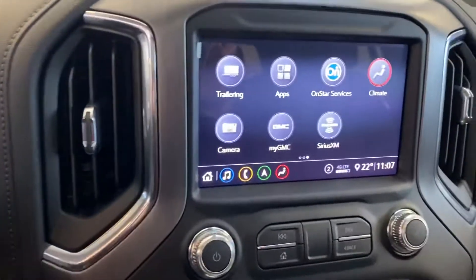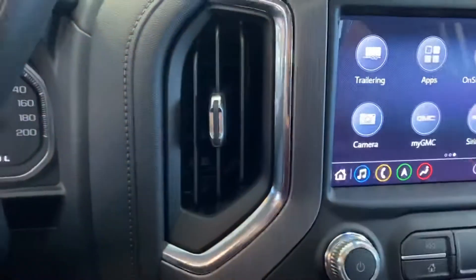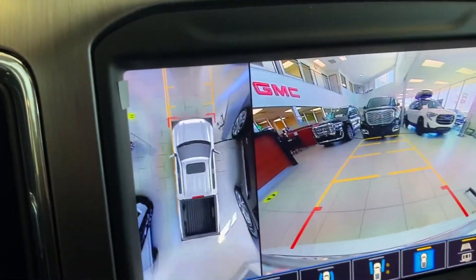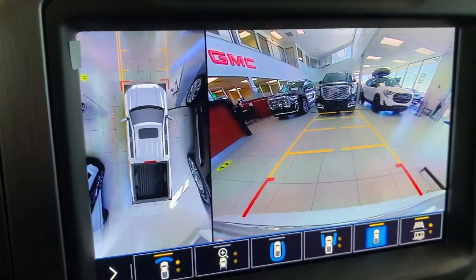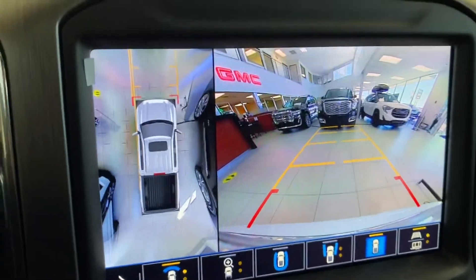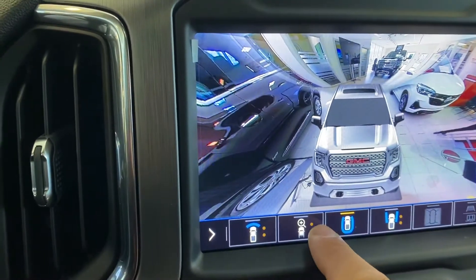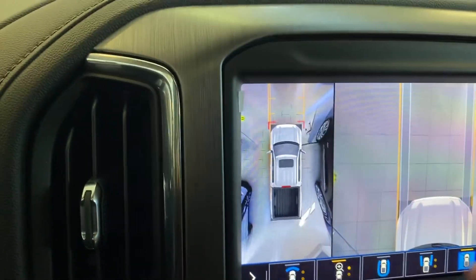We've got a nice screen here. It comes with a 360 camera that gives you a complete surround vision of the vehicle — it just makes it super safe and easy to drive, so you can really see what's going on around you. You can actually disconnect the camera in the front of the vehicle and hook it up to the back of the trailer. It's super slick.